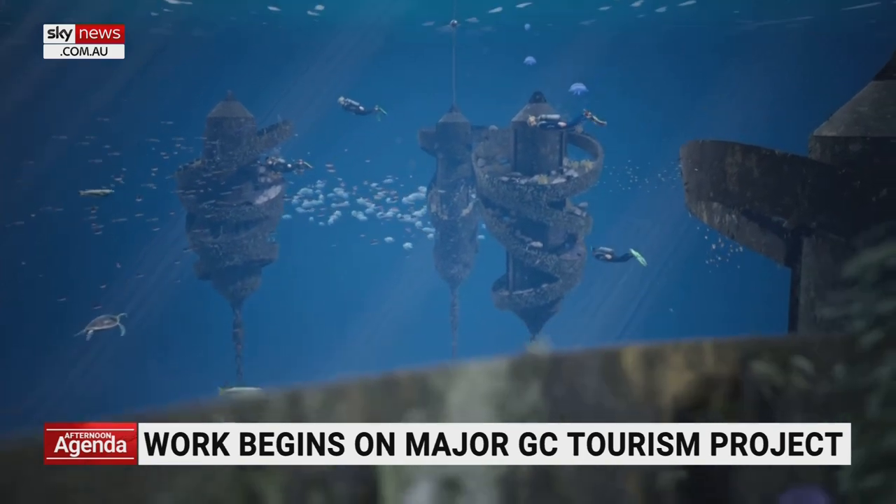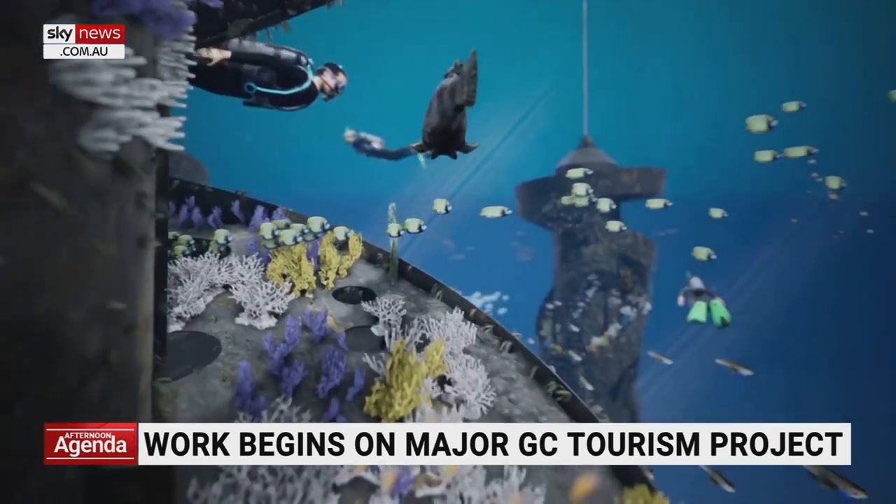It's specifically designed to attract marine life, and that's the essence of it. Wonder Reef is the first major tourism attraction on the Gold Coast in more than a decade, designed to diversify the type of tourism experience in this city.